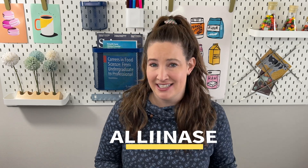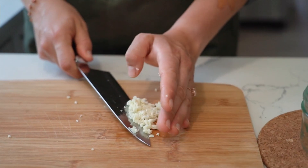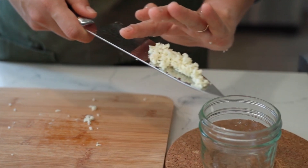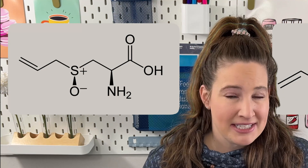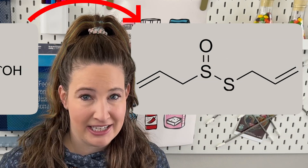One enzyme we need to focus on is called alliinase. When garlic is cut open, alliinase — this enzyme — can now interact with a compound called alliin. And when this happens, it converts alliin into allicin.